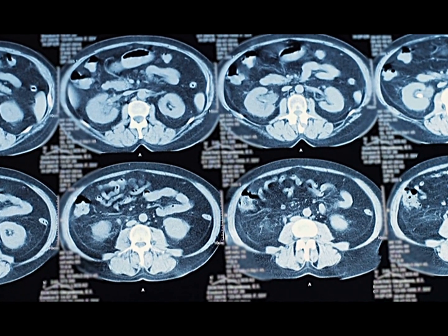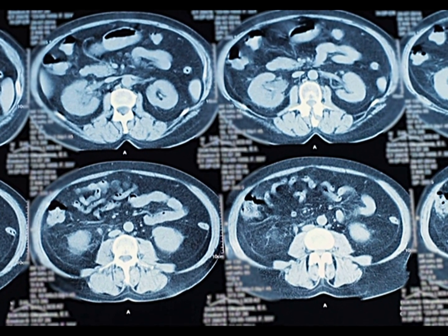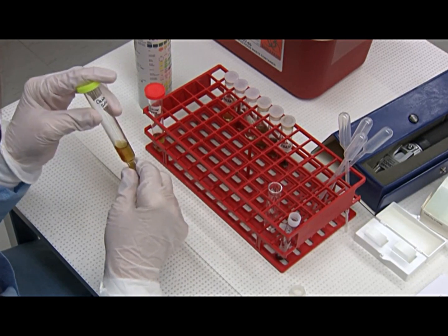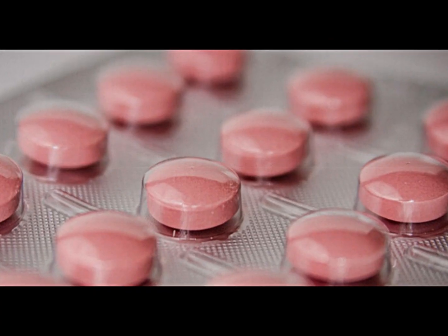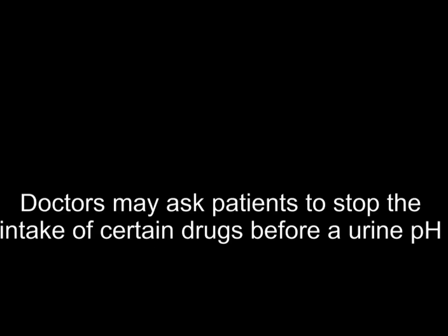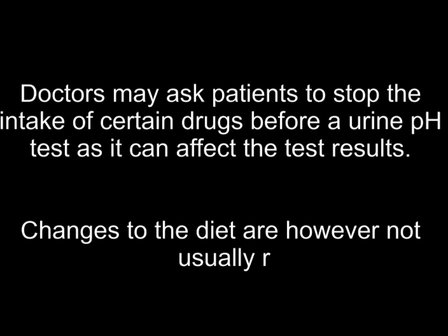High pH in urine can trigger the formation of painful kidney stones — small crystallized mineral deposits that hamper the easy passage of urine from the kidneys across the urinary system. Doctors carry out a pH urine test to verify the risk of kidney stone development. Doctors may also order the test to determine the effect of drugs, as certain medications may increase pH levels in urine. Patients may be asked to stop certain drugs before the test, though changes to diet are not recommended.